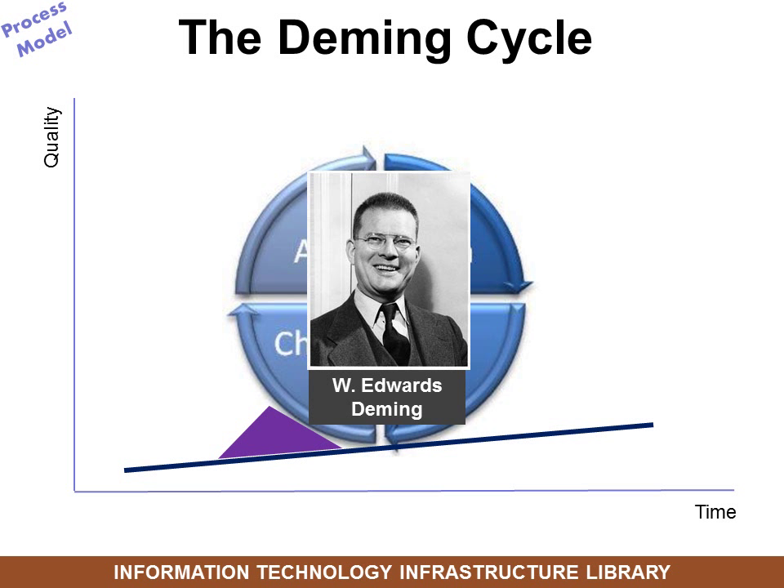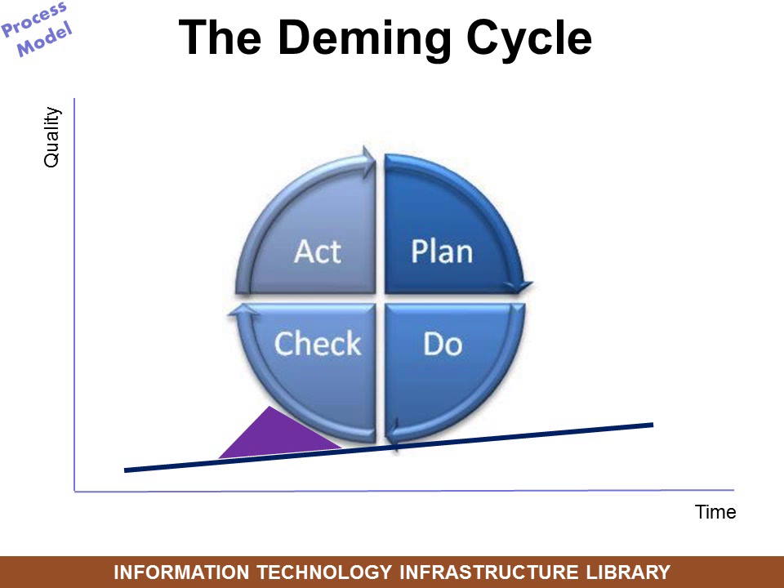Now let's look at the Deming cycle. Edwards Deming was an economist hired by the U.S. government after World War II to go into Japan and help rebuild their economy. He discovered that there are four major components of a business: plan, do, check, and act.